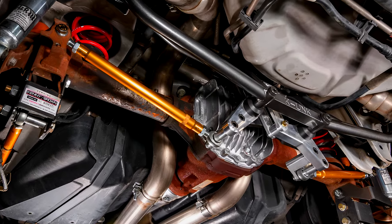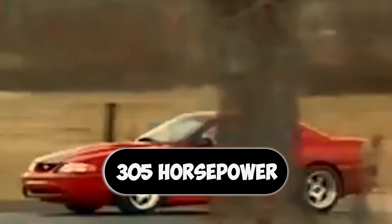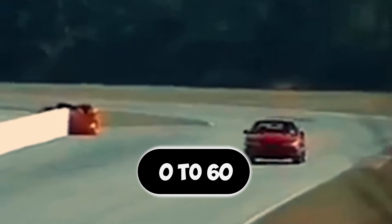They bolted on a Vortex supercharger for extra punch and tossed the stock exhaust for a brand new system. The end result? A jaw-dropping jump from 305 horsepower to a tire-shredding 450. That translates to launching from 0 to 60 in a mind-blowing 4.4 seconds and conquering the quarter mile in almost 13 seconds.